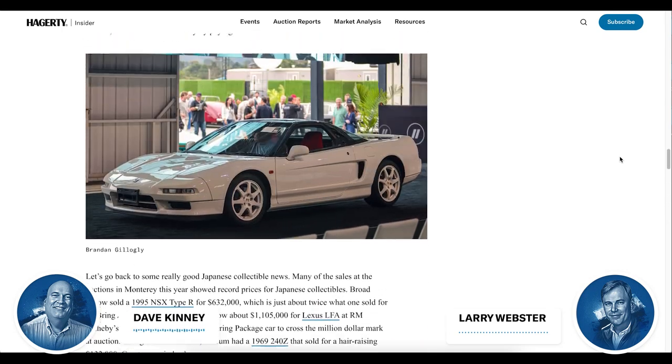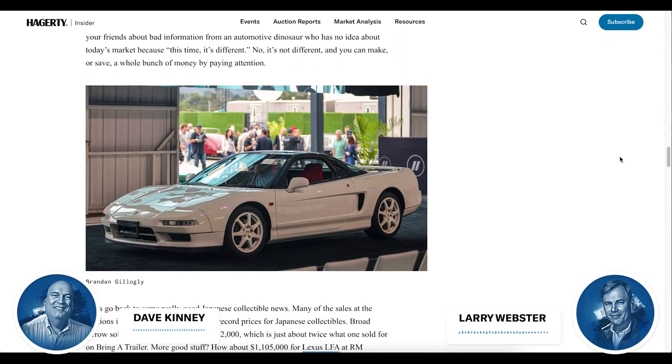There's great news in the Japanese car market. We saw some amazing sales in Monterey — Broad Arrow had a '95 NSX Type R that sold for $632,000, and an LFA sold at RM for $1,105,000. That's a record. McKeel Hagerty gave me the best quote: 'I don't know about you, but I buy high and I sell low.' That's exactly what I do — I'm in this for fun. The downside of all these auctions and focus on the market is it's created a situation where your status in the community is kind of based on whether you make money on the car you own.